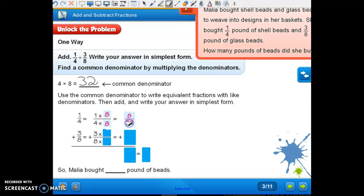One times eight is eight. And what times eight is going to get me thirty-two? Four. Remember, if you multiply your denominator, you have to multiply your numerator. So three times four is twelve. So if we add eight and twelve, what do we get? Twenty — twenty thirty-seconds.